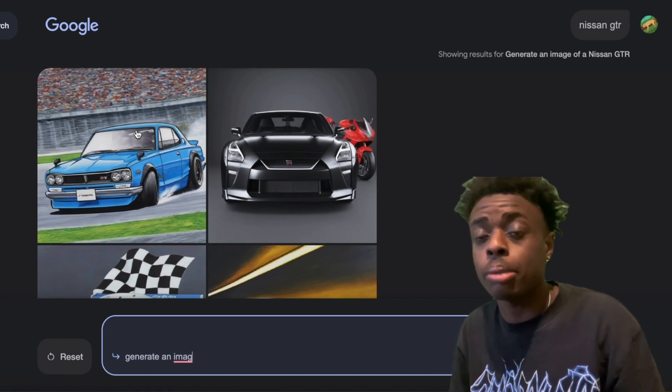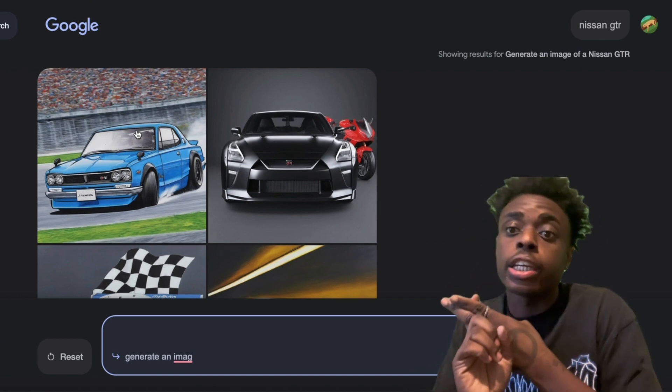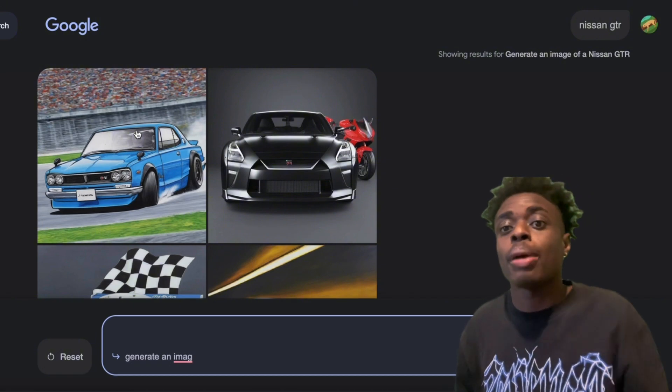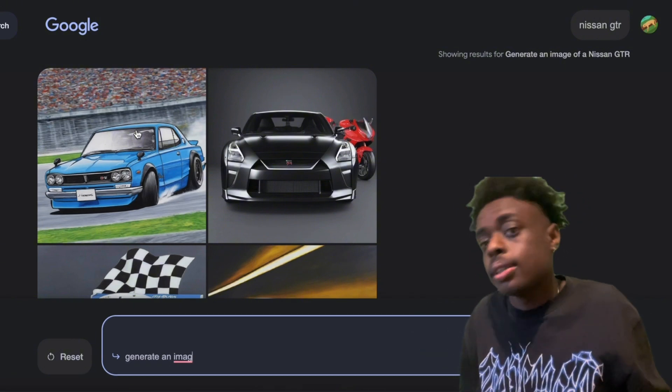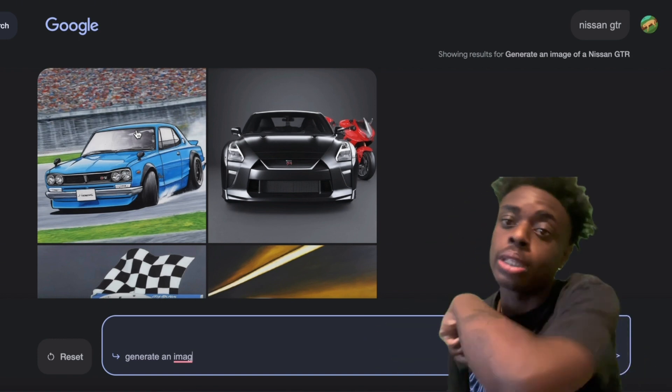If you need to generate an image with AI, DALL-E 3 and Leonardo AI are really the only image generators that you need — they're the most powerful ones. Midjourney is cool too, but Midjourney is not free. So Leonardo AI and DALL-E 3 are all you really need.